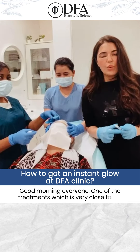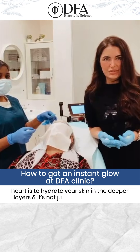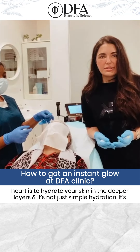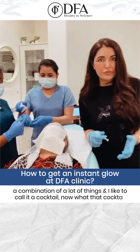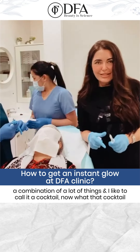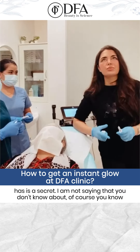Good morning everyone. One of the treatments that's very close to my heart is to hydrate your skin in the deeper layers — and it's not just a simple hydration, it's a combination of a lot of things. I like to call it a cocktail.